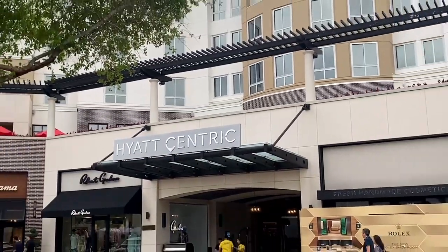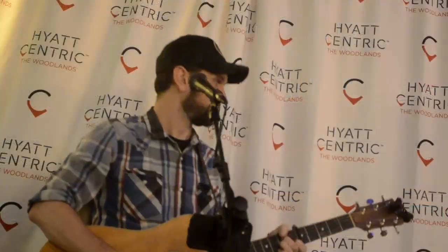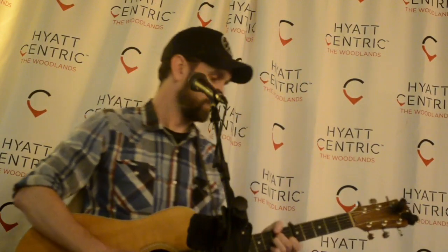Ultimately I made it out to the Hyatt Centric Hotel to play some music for these folks. I had a good time playing my songs here on the second story overlooking Market Street.